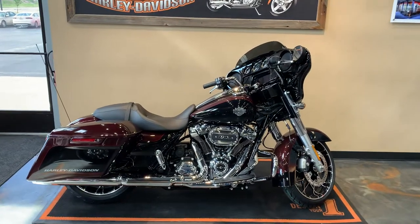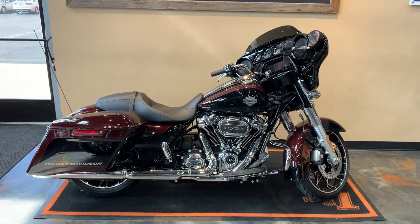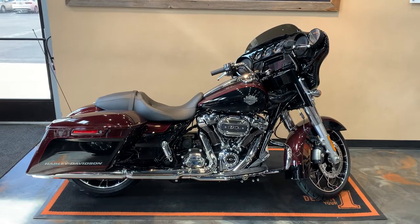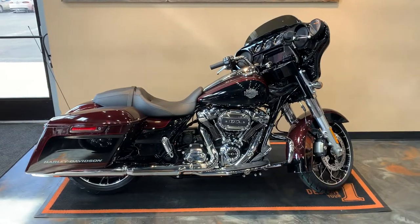Alright, another 2022 hitting the floor. Got a Street Glide Special — our color is Midnight Crimson two-toned with Vivid Black in a chrome package. I'll give you a little front to back.